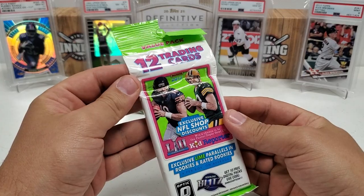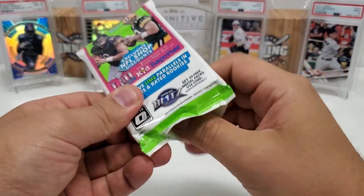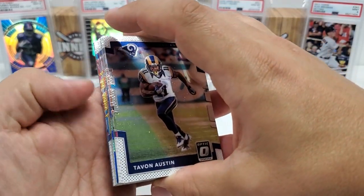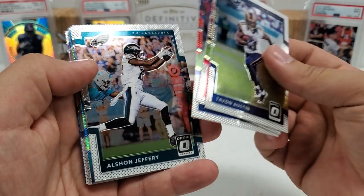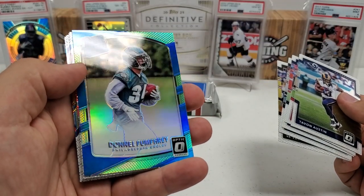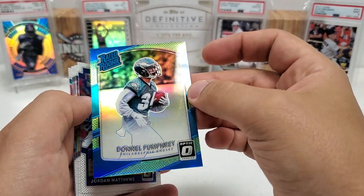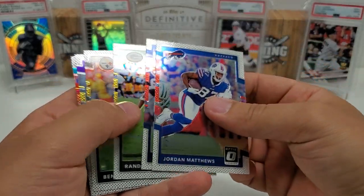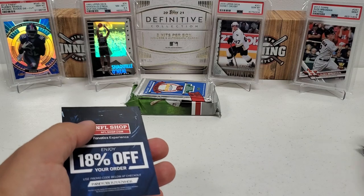Let's hope for some real luck — 2017 value pack of Optic, looking for Patrick Mahomes. Rated rookies are kind of in the center. Tavon Austin starts us off, Carlos Hyde, Julian Edelman, Alshon Jeffery, Le'Veon Bell. Our rated rookie — Donnell Pumphrey. I think it's actually a prism, maybe the lime green parallel. Jordan Matthews, Gronk, Randall Cobb, Big Ben, Sam Bradford, Ryan Tannehill. Last card is a Panini discount card.